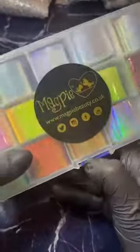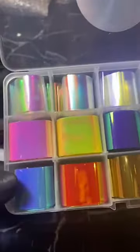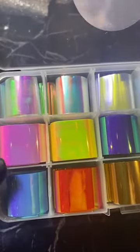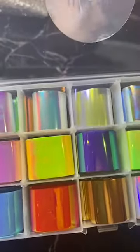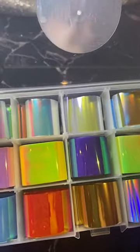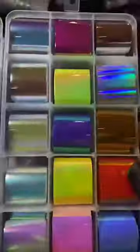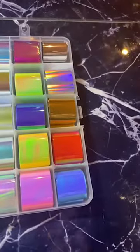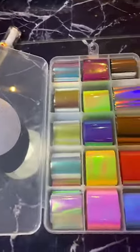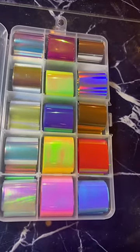Now, magpie already has mirror tape — let me grab that so you can see. These are a lot smaller than the other tapes, and to be honest that's a lot better. I've had these tapes for about three years and I've not gotten very far through them, so these little ones are going to be a lot easier to get through.